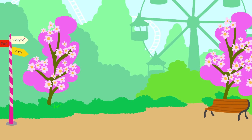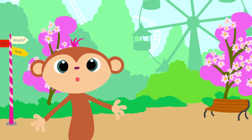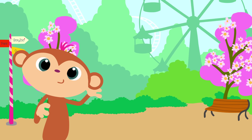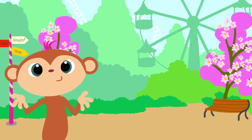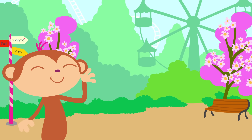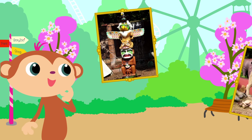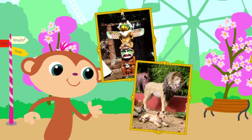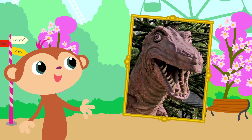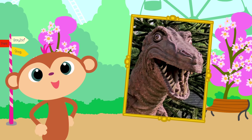Tobi, waar ben je? Hoi! Daar ben je. Kikaboo! Hallo! Waar gaan we deze keer naartoe? Hoor je het geluid al? Gaan we naar de cowboys en indianen? Of gaan we op safari? Of gaan we naar de dino's? Ik weet het! We gaan naar de dino's! Die vind ik gaaf!